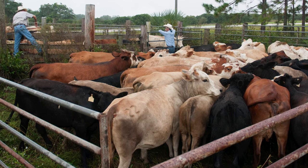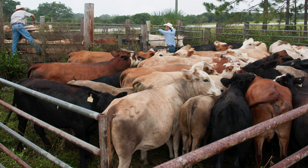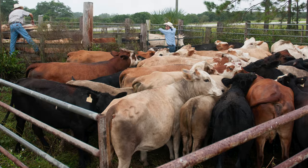We brand all our cattle. We have a registered brand — there's a brand association with the state of Florida that keeps track of the brands. It's a security issue; you want to have your cattle branded. As cattle go into a feed yard, they can look at the brand and say those cattle are doing better than this other brand. It identifies them for life.